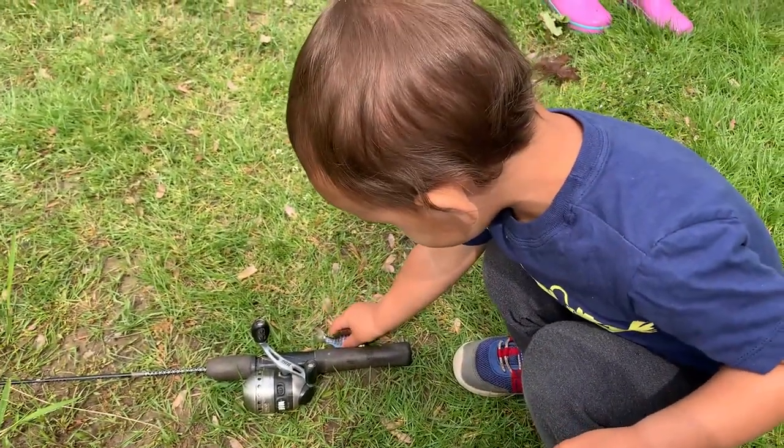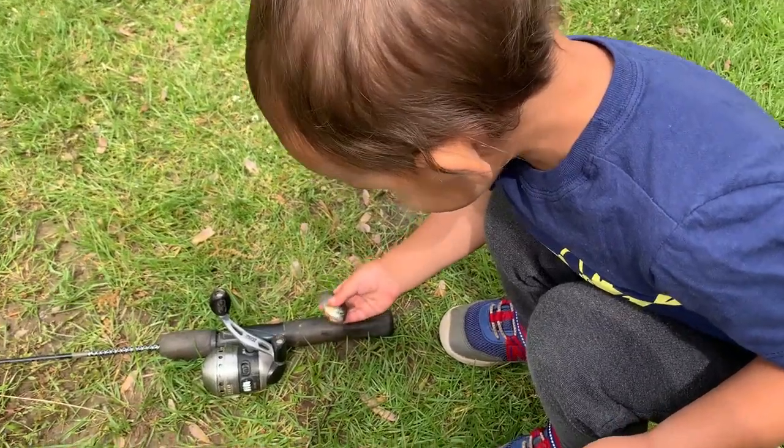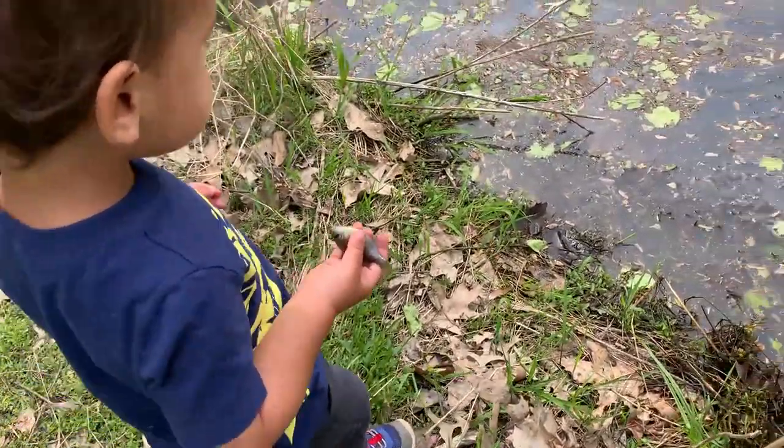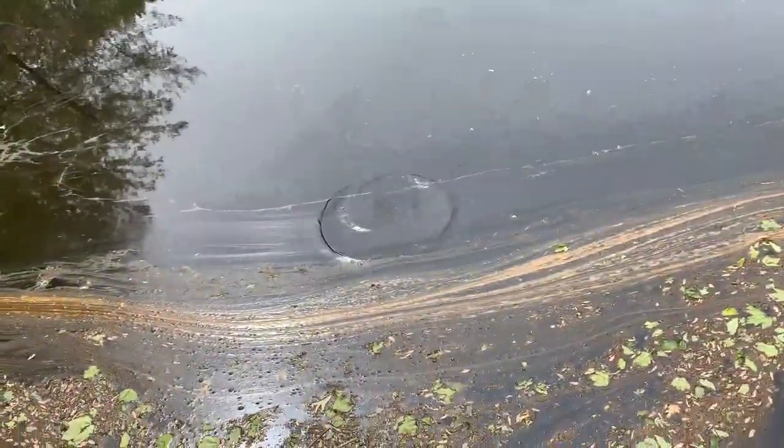Look at that blue. Good job, Xavier! That little baby. Makai, Ari, you guys see how little this bluegill is? Alright, throw it back in the water. Say bye bye. Bye bye. There he goes.